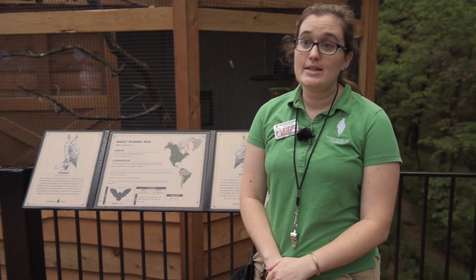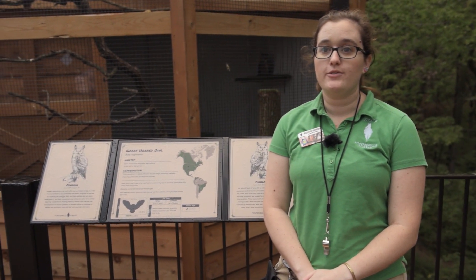If you'd like to visit Cinnamon and Minerva, they are here at the Raptor Woodland Refuge of Fontenelle Forest from 10 to 5, seven days a week.